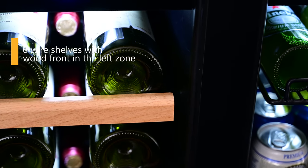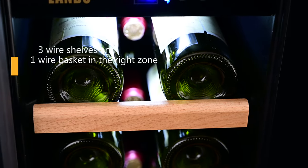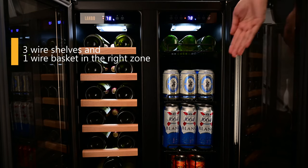There are six wire shelves with wood fronts which can cradle wine bottles stably, and three wire shelves and one wire basket to support various beverages.